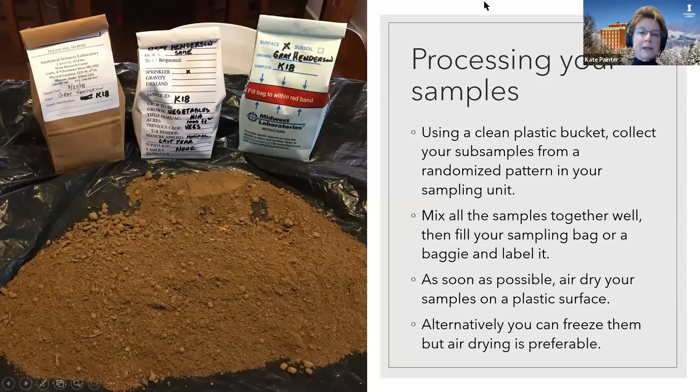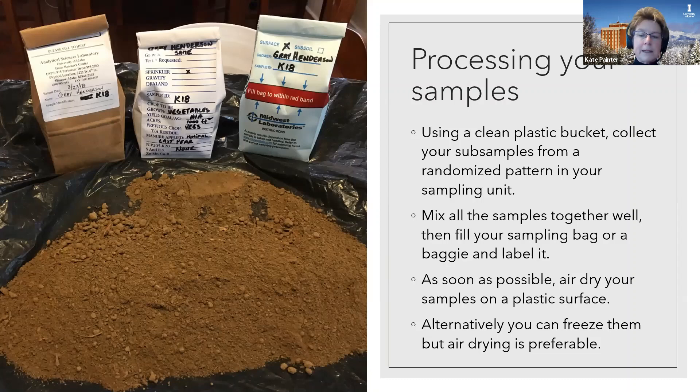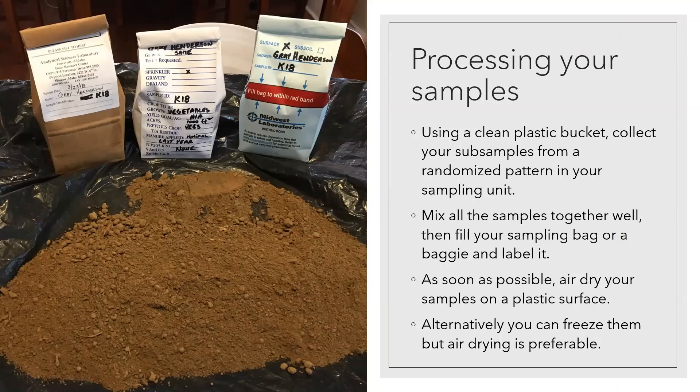The next important thing is what do you do once you've got your sample. You've used a clean bucket to collect your subsamples from a randomized pattern in your sampling unit. Mix it really well and then fill your sampling bag to the line. You can also use a baggie and label that. If you've got soil sampling bags, or if you don't, you can contact the lab and they'll send you a box of them. As soon as possible, air dry your samples on a plastic surface — this is preferable to freezing them because freezing can deteriorate the nutrients in your sample. A day or two of air drying should be sufficient unless your soils are really wet.